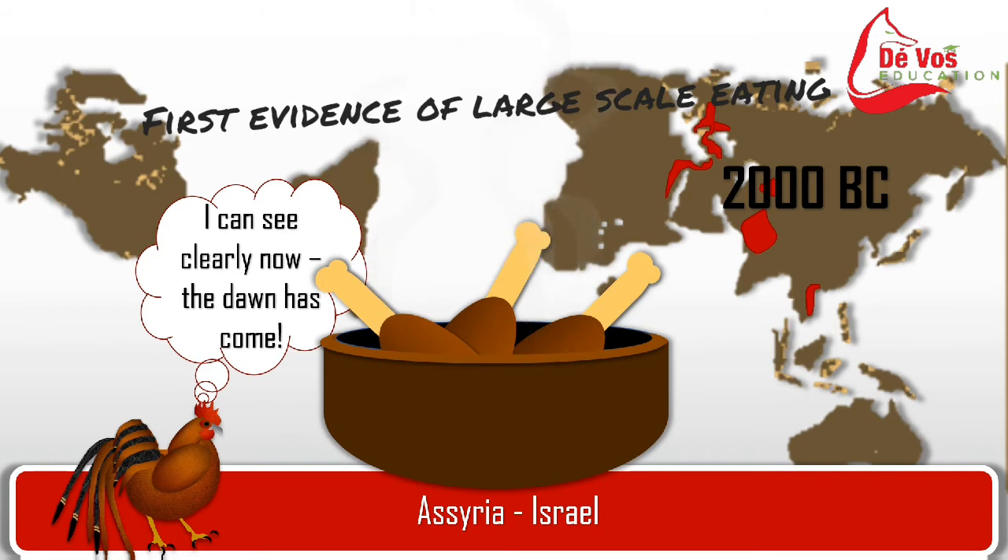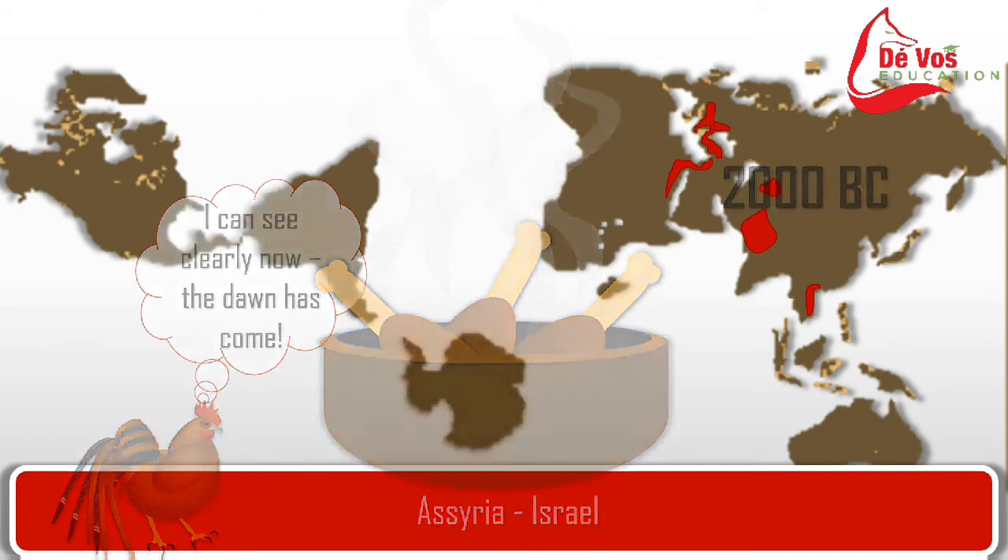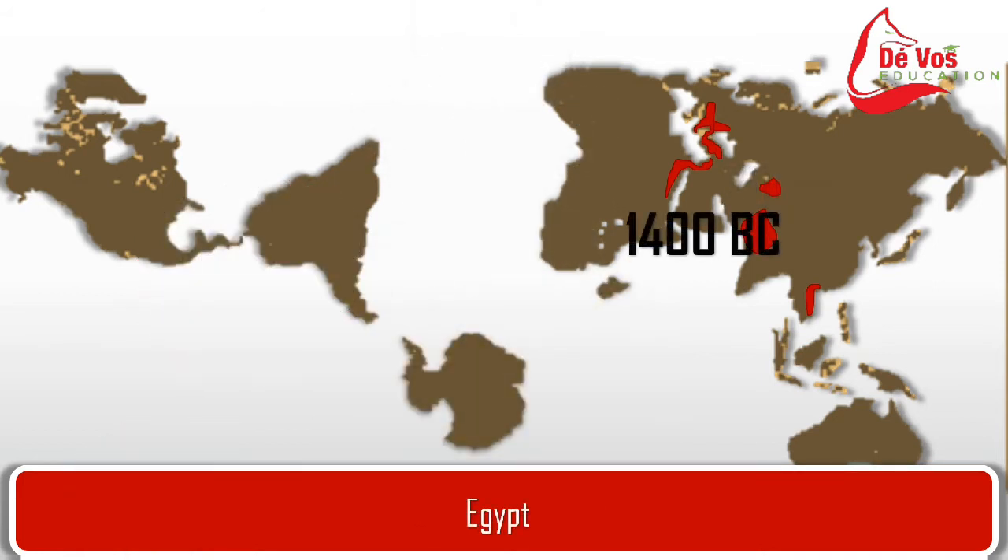In the city of Mareshah, Israel — a city that enjoyed its peak during 400–200 BC — archaeologists found thousands of chicken bones bearing the marks of knives used to butcher them. An ostracon, a flake of stone with writing on it, was found outside the tomb of Tutankhamun and it clearly depicts a rooster on it, dating to about 1300 BC.